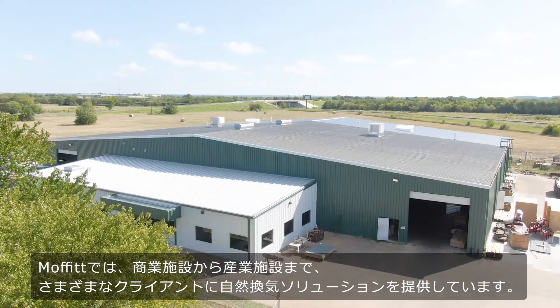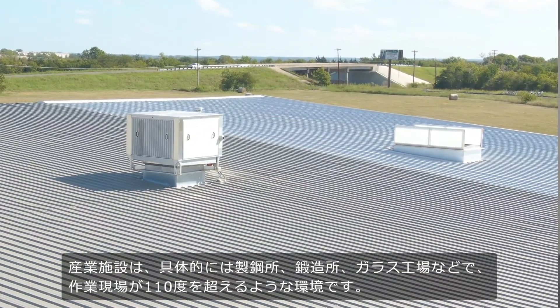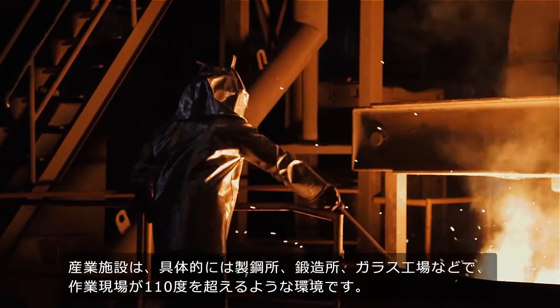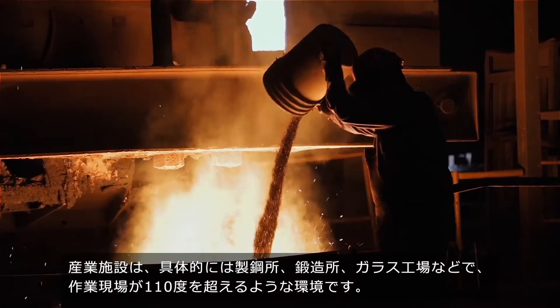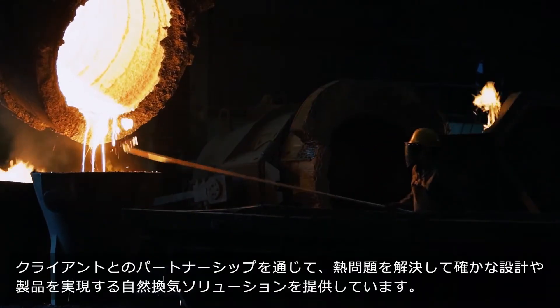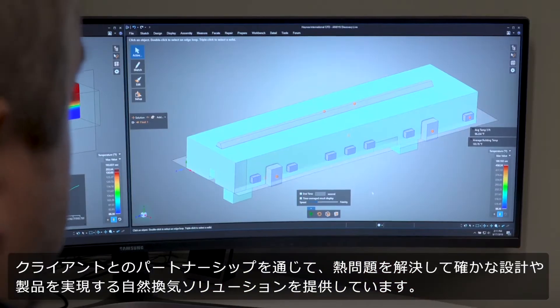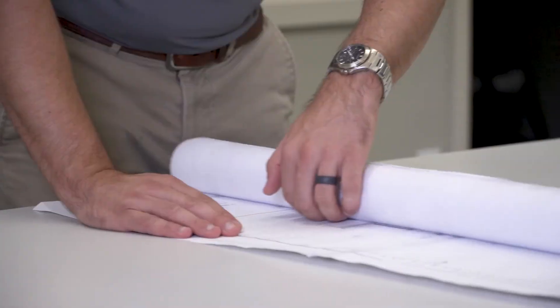I work for Moffitt and we bring natural ventilation solutions to customers with commercial facilities all the way to industrial facilities. On the industrial side: steel mills, forgeries, glass plants — facilities with working surfaces up to 110 degrees that people are working in. We partner with our customers to bring natural ventilation solutions through solid design and solid products that help them solve their heat problems.